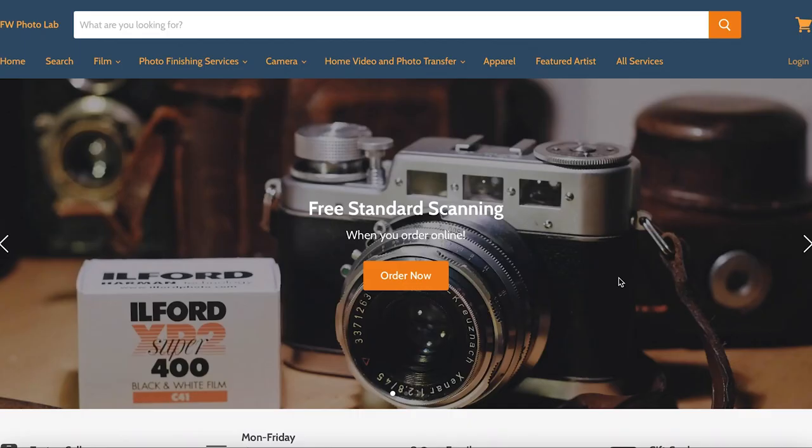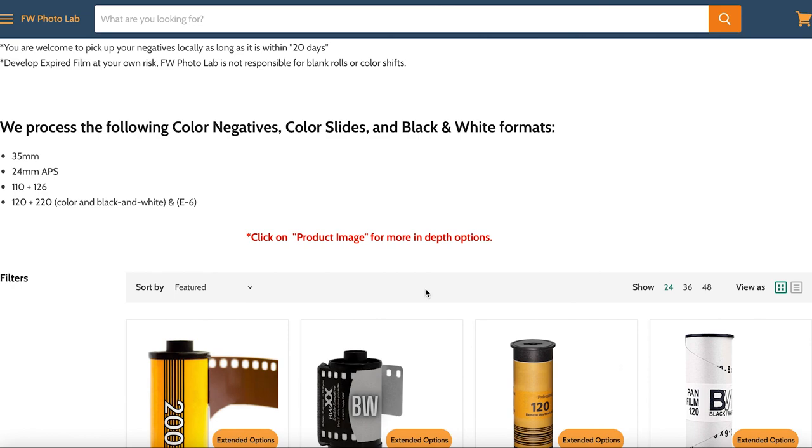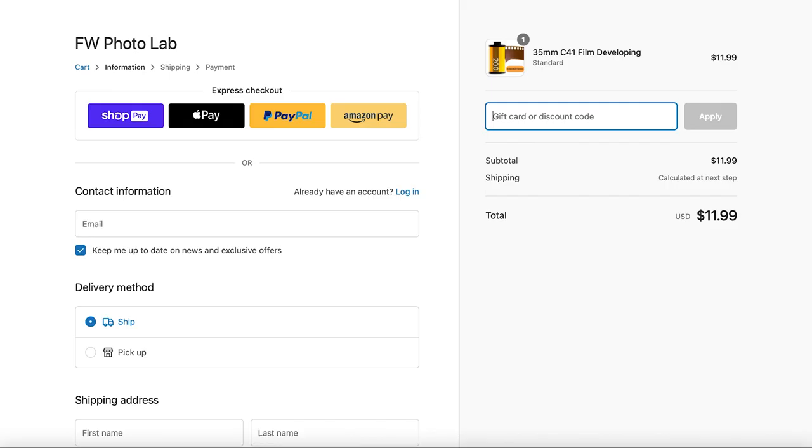All the photos in this video have been processed and scanned by the boys over at FW Photo Lab. If you guys have been looking for a lab to handle your film, please look no further — there's no reason to, because FW will get the job done. Use the promo code MLFILM at checkout and that'll give you a nice little discount to keep you shooting way more film than you need to.